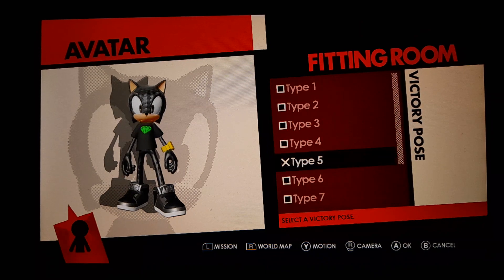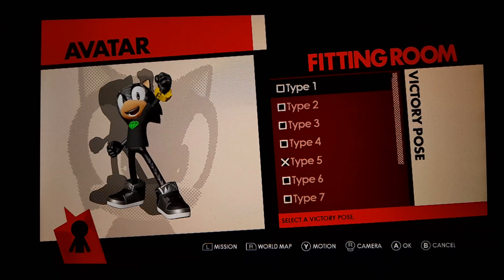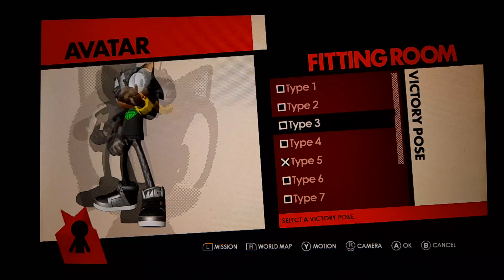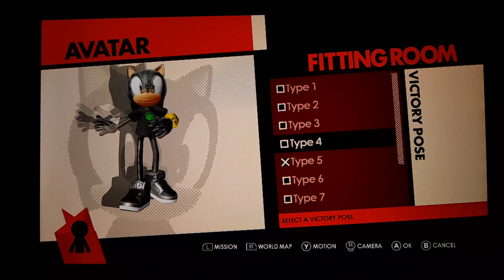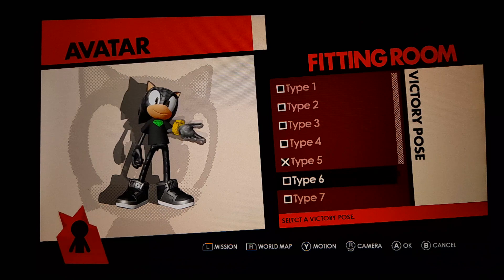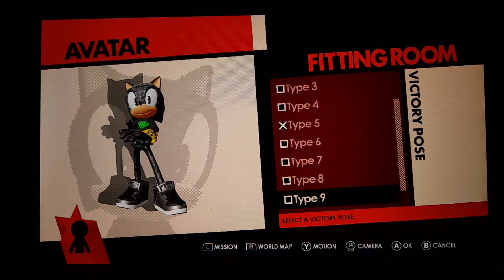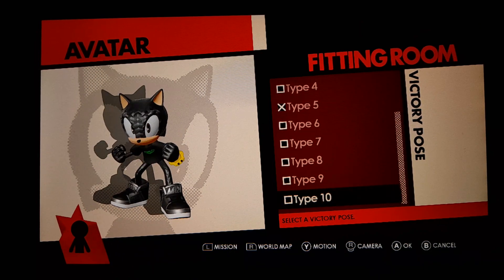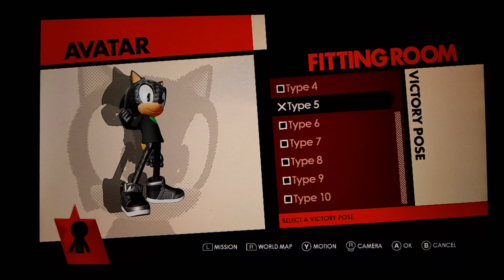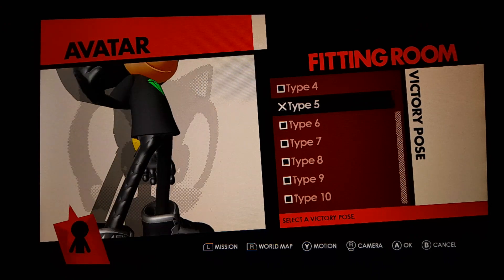And victory poses. If you like any types of victory poses from 1 to 10, please comment below. Type 1, Type 2, Type 3, Type 4, Type 5, Type 6, Type 7, Type 8, Type 9, and Type 10. Watch Alex the Hedgehog go dancing like this. That's awesome.